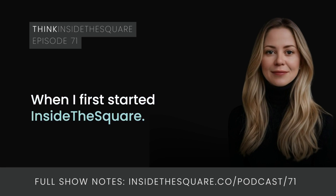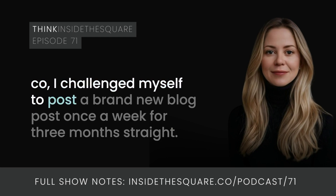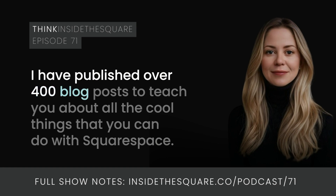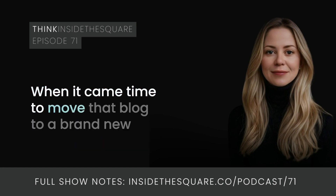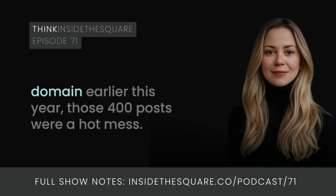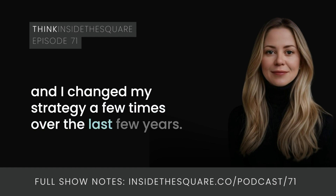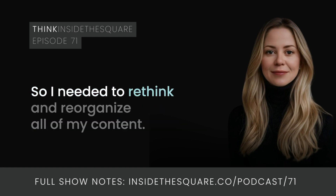When I first started Inside the Square, I challenged myself to post a brand new blog post once a week for three months straight. Well, fast forward almost five years and I've kept that up and then some. I've published over 400 blog posts to teach about all the cool things you can do with Squarespace. When it came time to move that blog to a brand new domain earlier this year, those 400 posts were a hot mess. I did not have a solid strategy when I first started blogging and I changed my strategy a few times over the last few years.